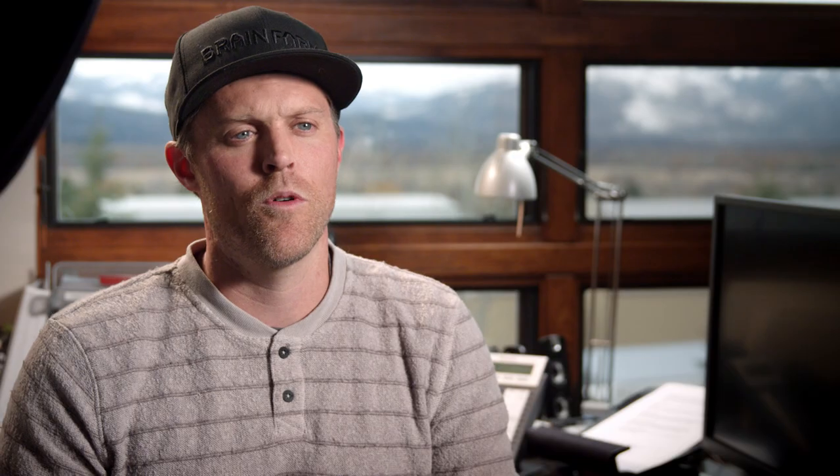The HP ZBook Studio is the perfect laptop for offloading and media management in the field where we can't really afford to bring heavier computers.